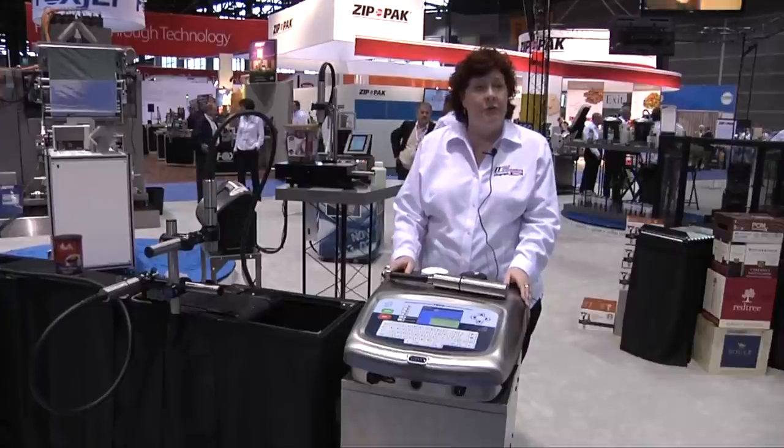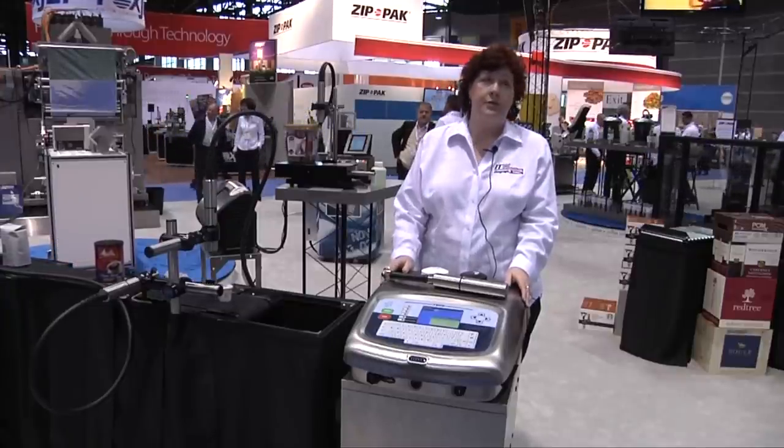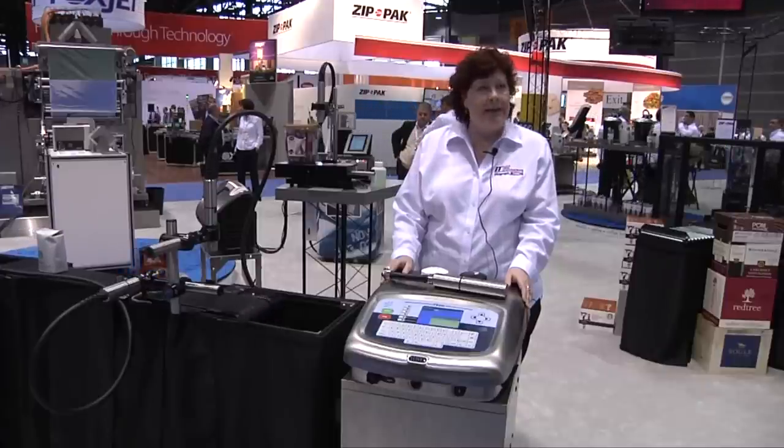With the 7900 we have a couple of things that are new as standard: the 2D data matrix barcode printing capability. Also, it is Ethernet ready.